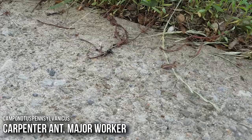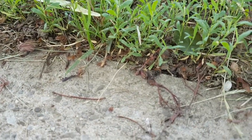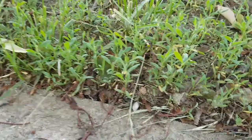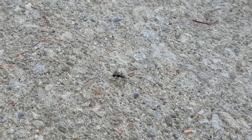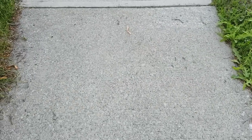I see a Camponotus worker there. A lot of you guys email me saying 'can you please identify this Queen?' and a lot of times it's a Camponotus worker. This is Camponotus pensylvanicus — this is not a Queen. The Queens of this species are much larger; they have larger abdomens, or gasters I should say, and a much larger thorax, or mesosoma. I'm going to continue looking down this sidewalk for Queens.